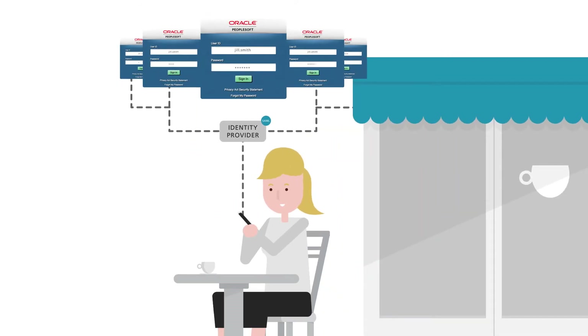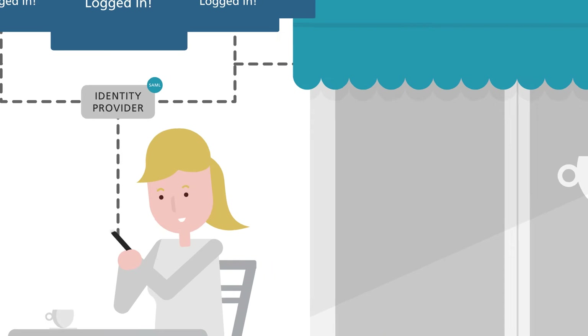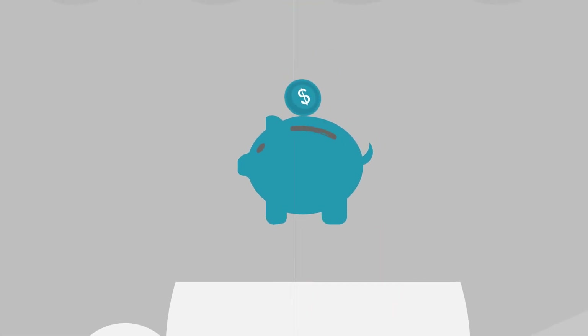PeopleSoft Single Sign-On allows you to create a single access point, resulting in better security, improved productivity, and more efficient password management.